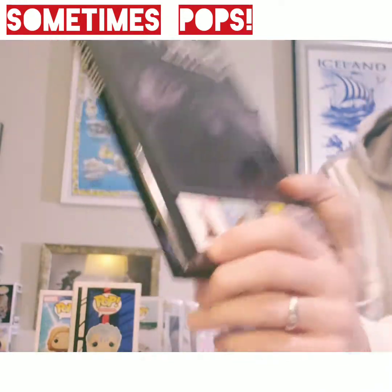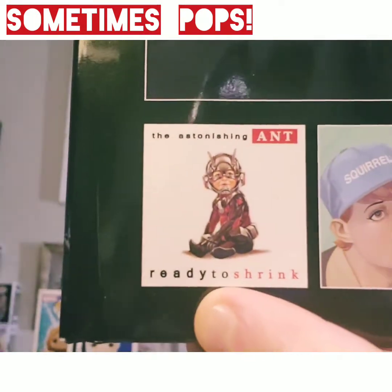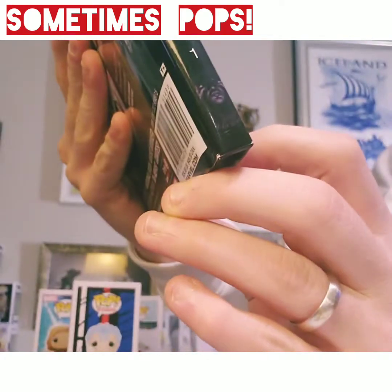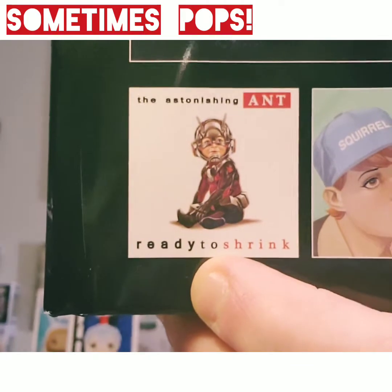Really neat. On the cover you can see Notorious B.I.G. turned into the Notorious — The Astonishing Ant, ready to shrink.